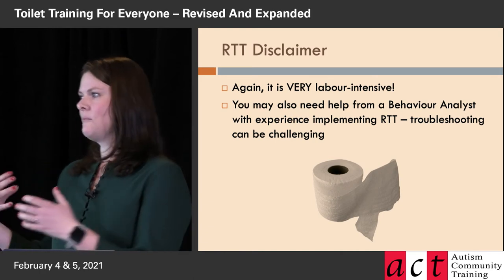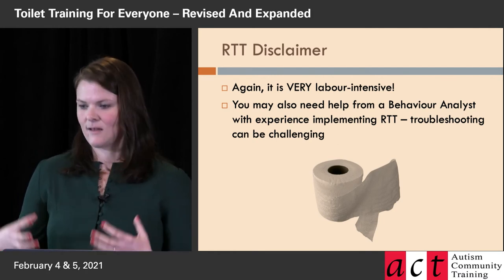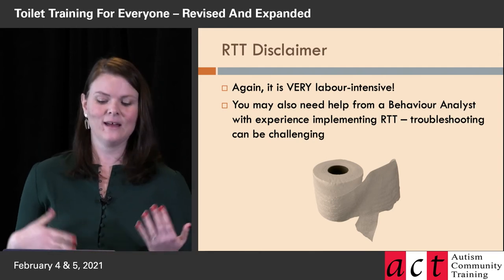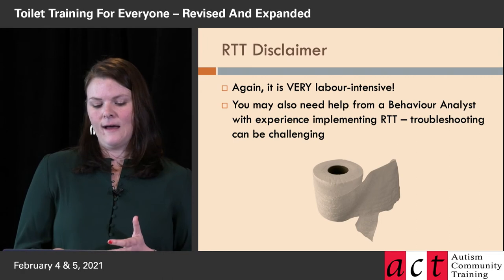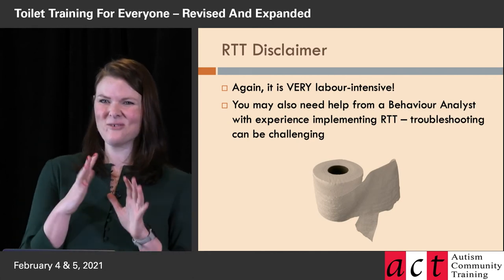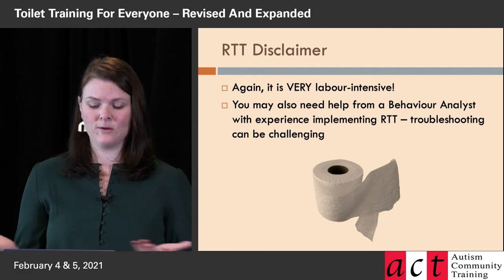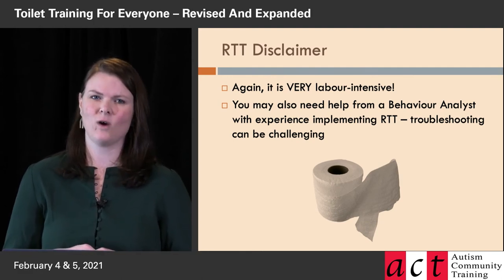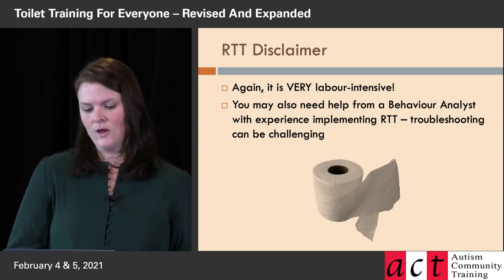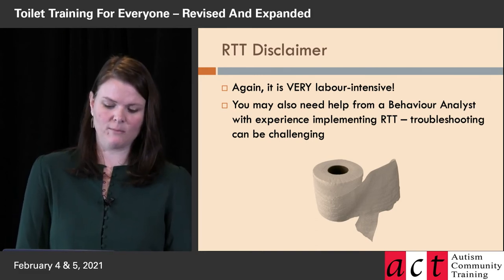An assistant can also just help with logistics — like grabbing more juice or prepping lunch — because you need your hands, body, and brain totally focused on this person's toilet training the entire day. Having some help from a behavior analyst who has experience implementing rapid toilet training can help too. Sometimes things go a little differently than expected, and you can check in with them. Don't feel like you have to be alone in it.